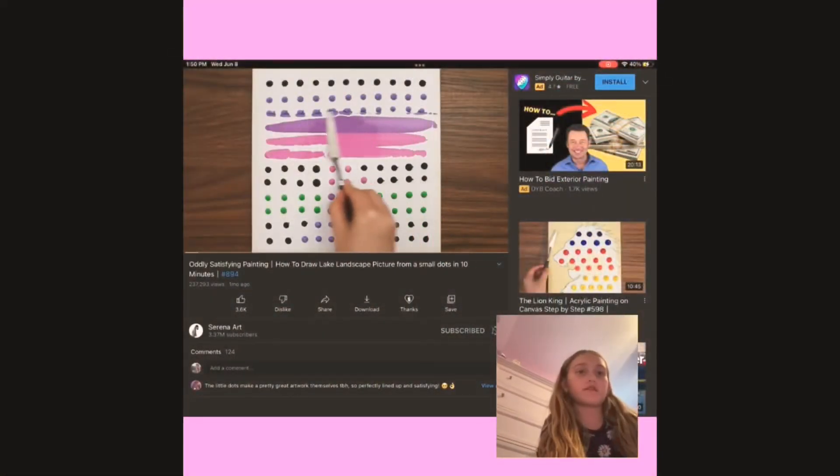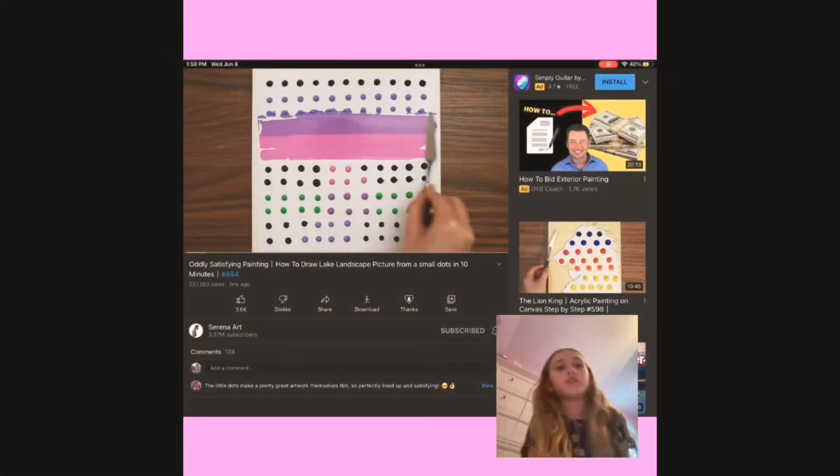Hey guys, welcome back to my YouTube channel. Today we're going to be looking at this very oddly satisfying video about doing art. It starts out with just thoughts and it turns into a masterpiece. Watch till the end — I hope you liked it and I hope you liked this video. Let's get going. Okay, so let's watch this.